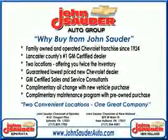Visit us on the web at johnsauterauto.com or stop by one of our full service GM dealerships — Ephrata is off the Brownstown exit of Route 222, or New Holland located along Route 23. Join our family and see why we are the home of the repeat customer.